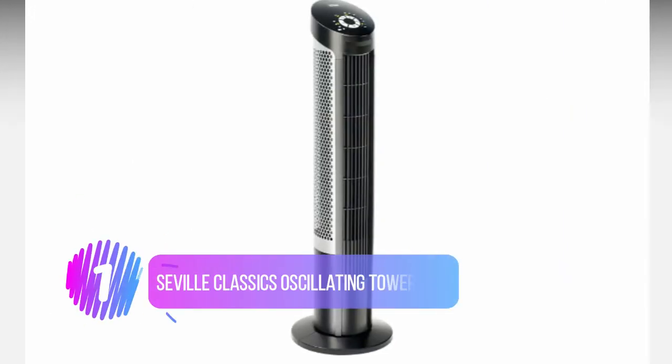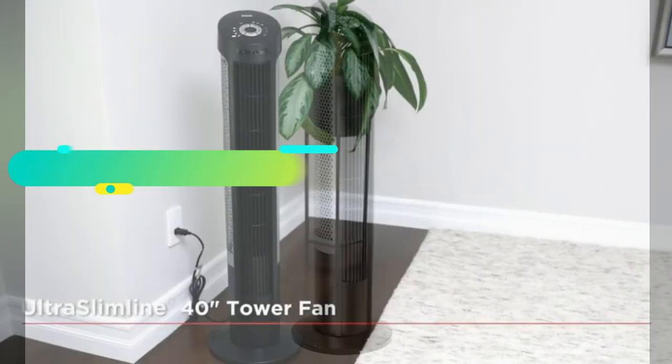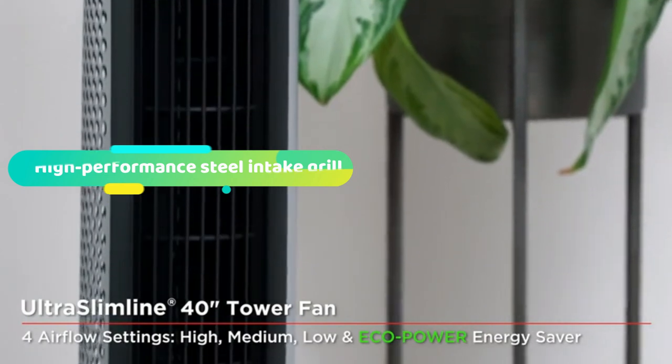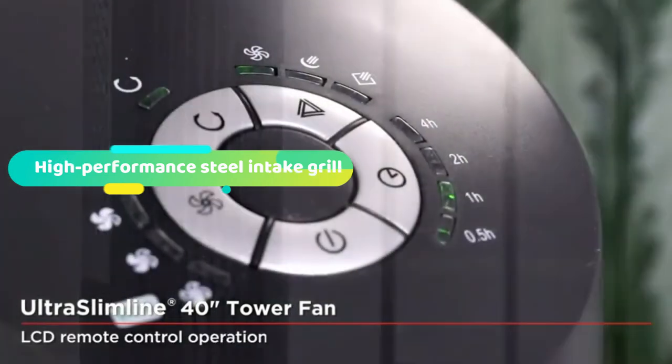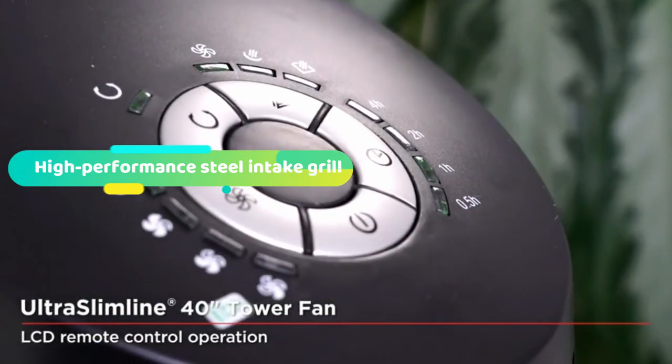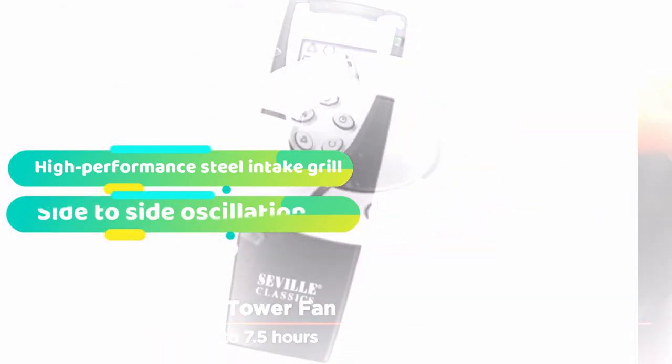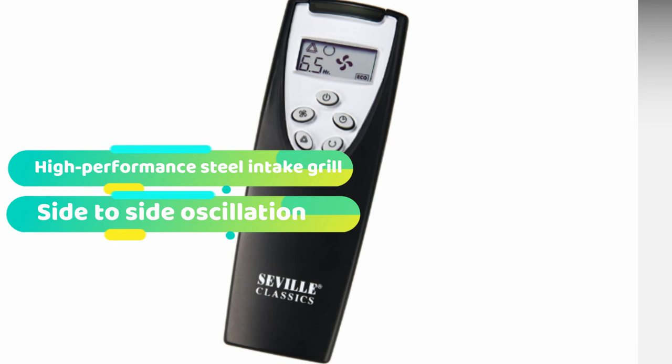Number 1: Seville Classics Oscillating Tower Fan. This is undoubtedly a stylish-looking model with its ultra-slim line footprint to match its ultra-quiet output. It's so discreet in fact you will hardly even notice it's there, although of course you absolutely will feel and benefit from its cooling output. It's an excellent option for an office, bedroom, or any room that could do with a gentle bit of breeze. There are four separate settings to choose from: high, medium, low, and also an eco setting.